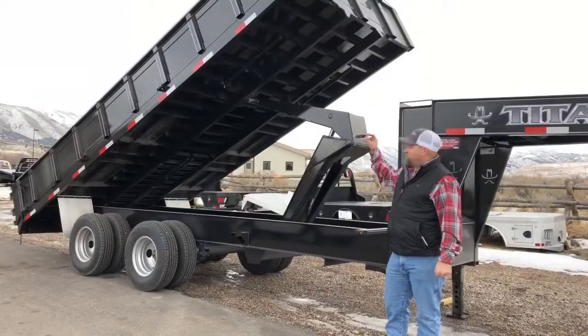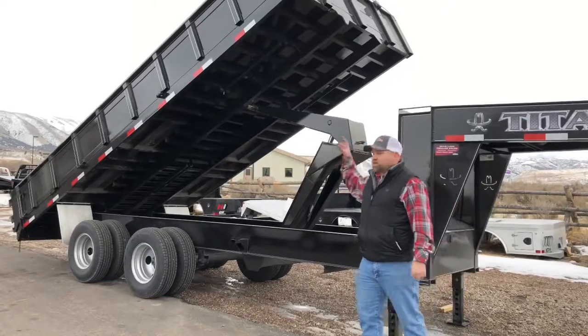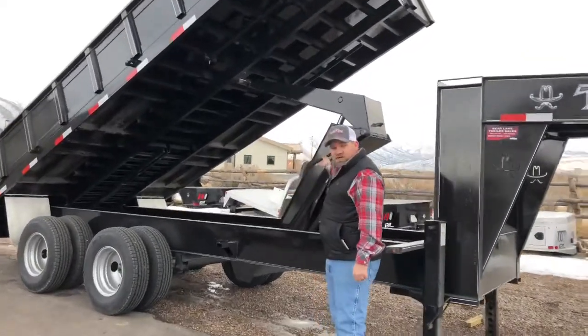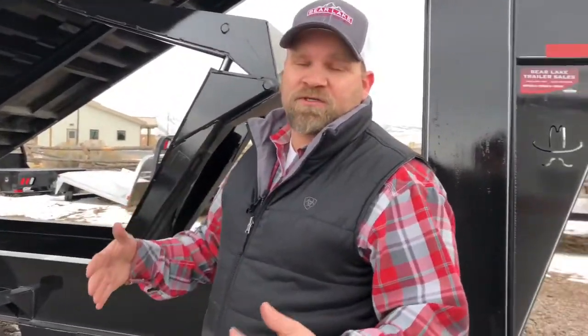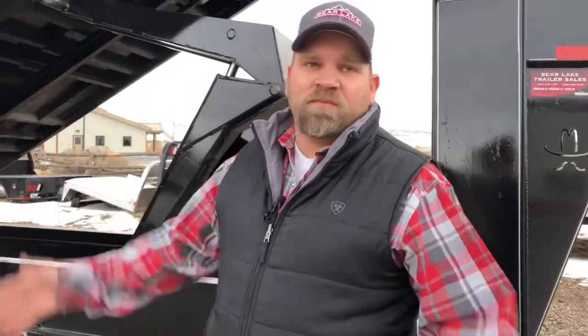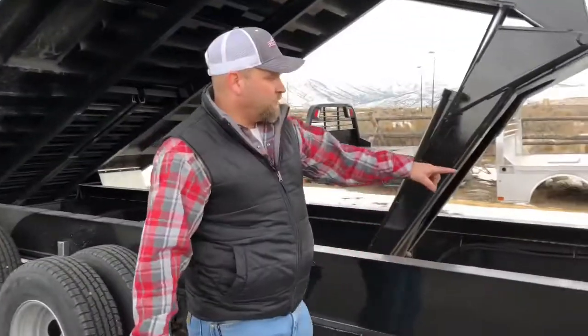As with all Titan dump trailers, it has a 45-degree dump rate. They also build the scissor lift themselves at Titan, so it's got the same quality and strength that they put in the rest of the trailer — it's not a generic one that don't live up to the capabilities or the hauling capacity that this trailer has.